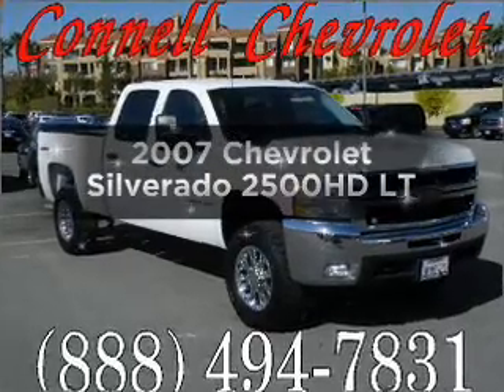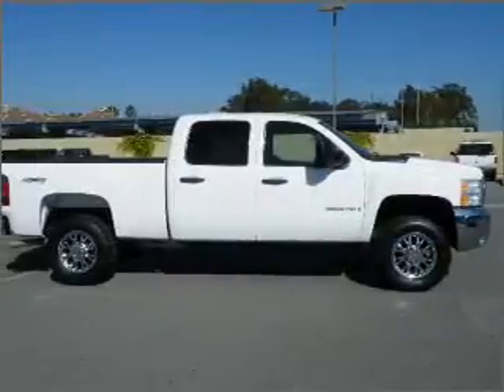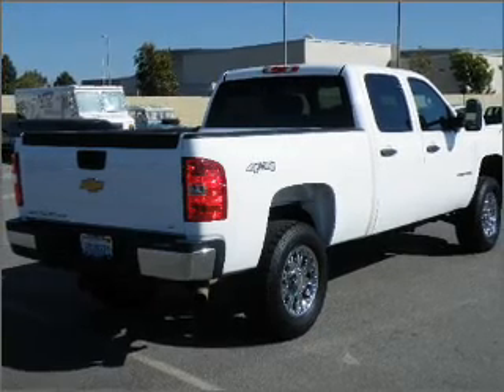Introducing the 2007 Chevrolet Silverado 2500 HD. Travel the roads in style and comfort in this great vehicle, with a powerful 8-cylinder engine that responds smoothly to its 6-speed automatic transmission.